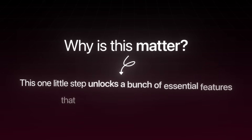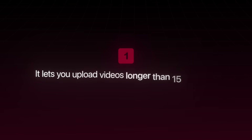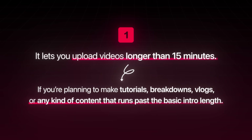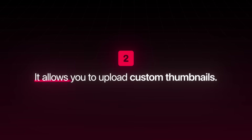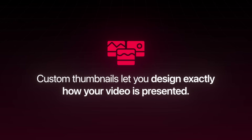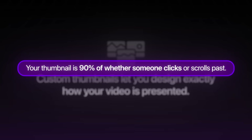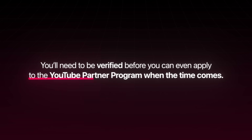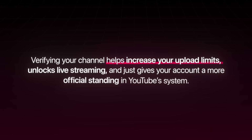Why does this matter? This one little step unlocks a bunch of essential features. First, it lets you upload videos longer than 15 minutes — which you'll need for tutorials, breakdowns, vlogs, or really any content that runs past a basic intro. Second, it allows you to upload custom thumbnails, which is huge. Thumbnails are the very first thing people see — if you're stuck with random auto-generated frames, your click-through rate will suffer. Your thumbnail is 90% of the reason someone clicks or scrolls past. Third, it's the first step toward monetizing your channel — you'll need to be verified before you can even apply to the YouTube Partner Program. And finally, verifying increases your upload limits, unlocks live streaming, and gives your account more official standing in YouTube's system.